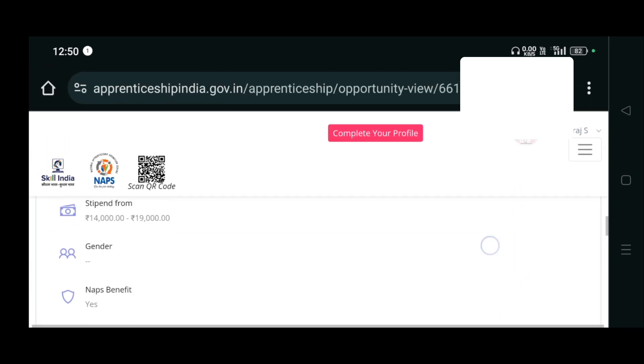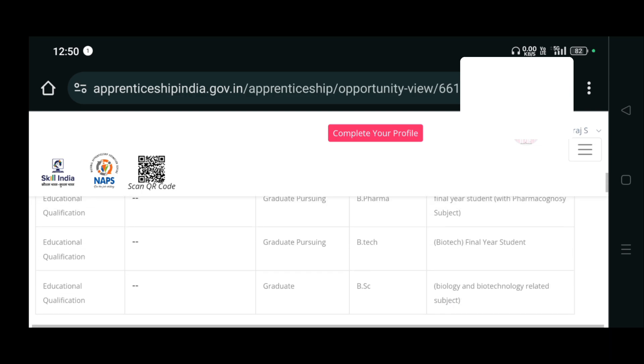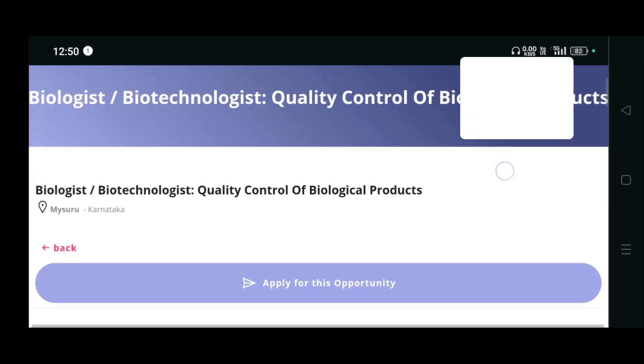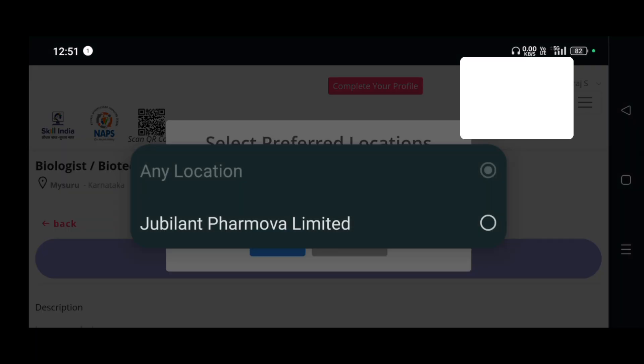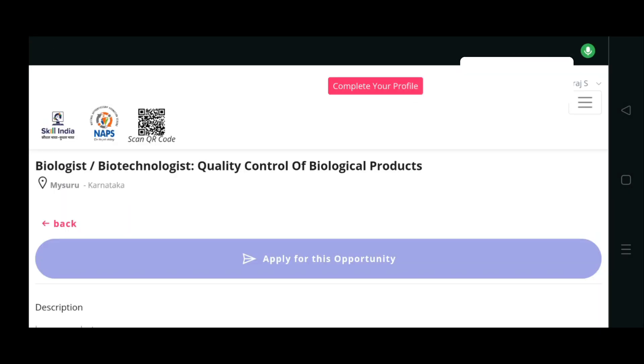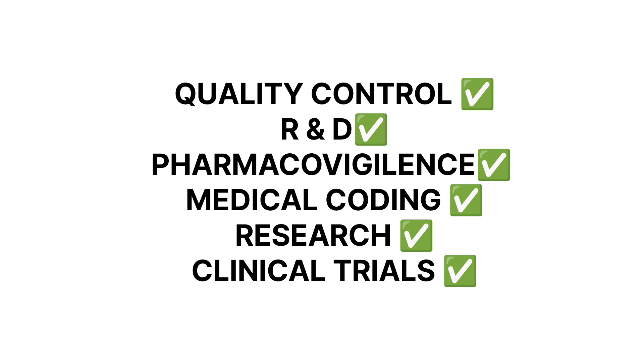If you want to apply for this opportunity, click on 'Apply for this opportunity' and you have to give your location. That's it - you can apply for the opportunity by filtering like this.